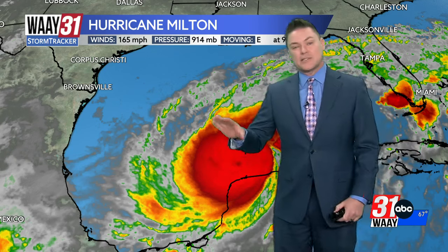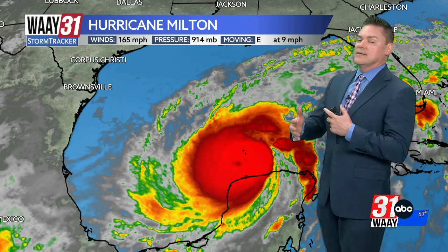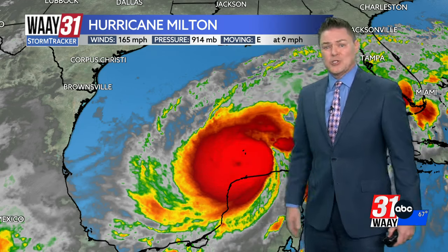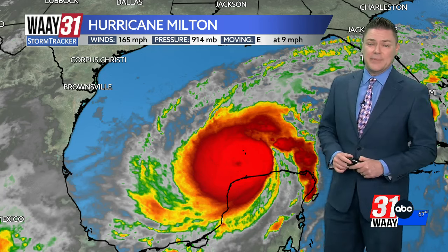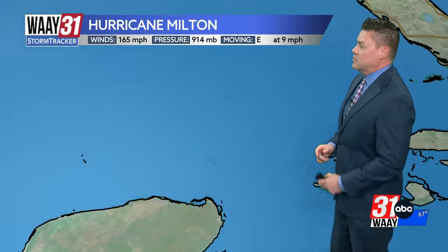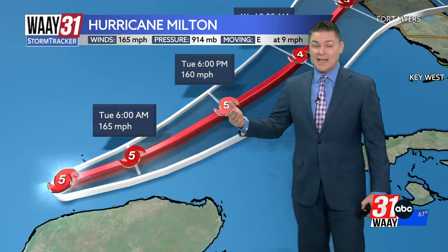As this approaches the coast of Florida, there are also going to be some other things in play that are not going to be conducive for this maintaining its current intensity. The latest forecast update still shows that this will back off but still remain a major hurricane at landfall. Even though the winds may back down a little bit between now and tomorrow, it's still going to be category five status through at least the end of the afternoon on Tuesday.